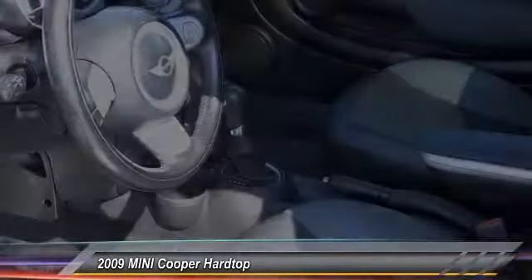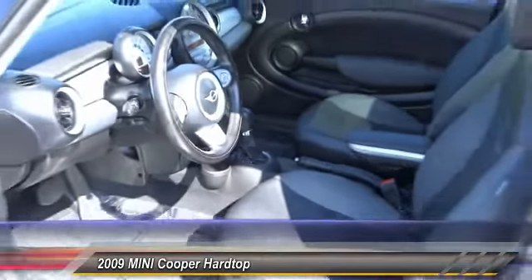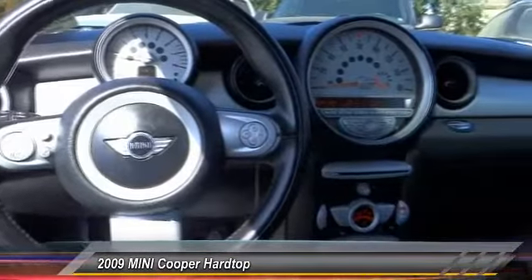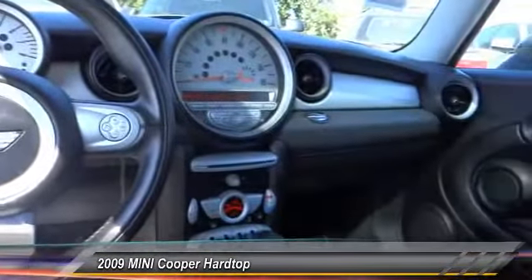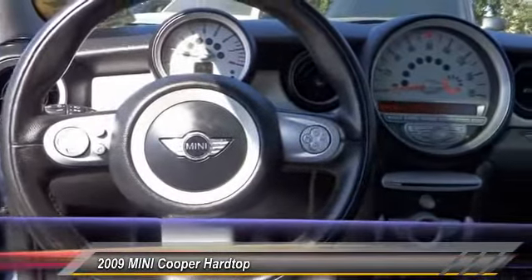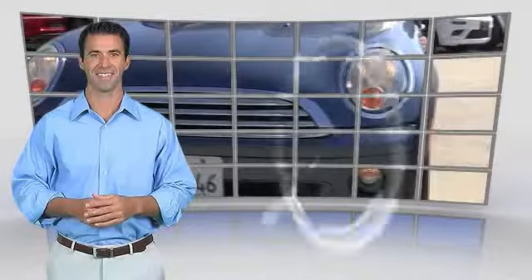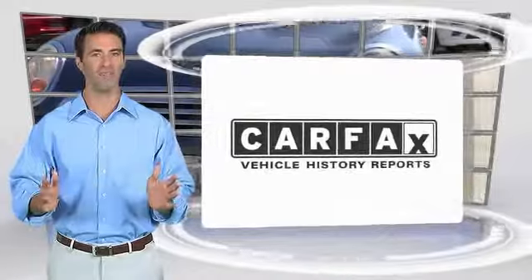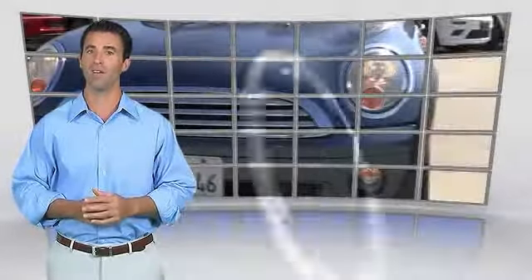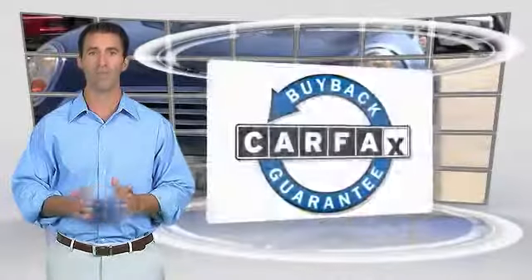Come see the car for yourself. Here's another high quality vehicle with the Carfax Vehicle History Report. Be sure to find a complimentary copy of this report online or contact the dealership. This vehicle qualifies for the Carfax buyback guarantee.